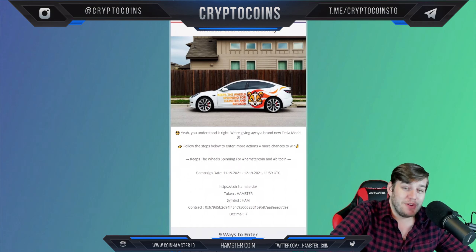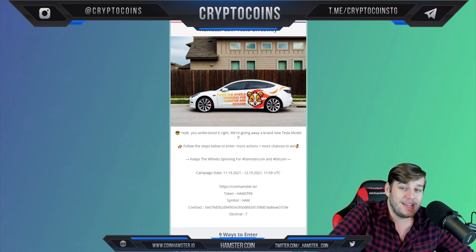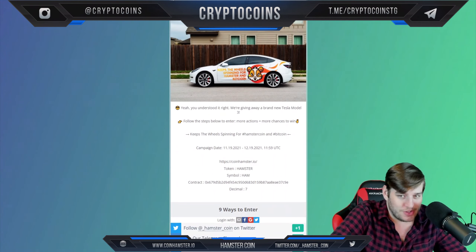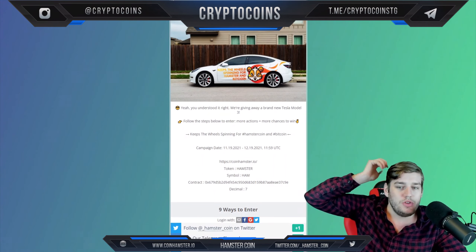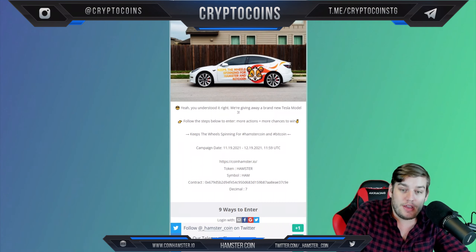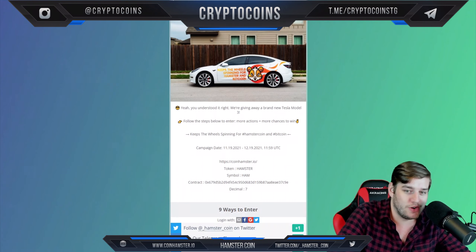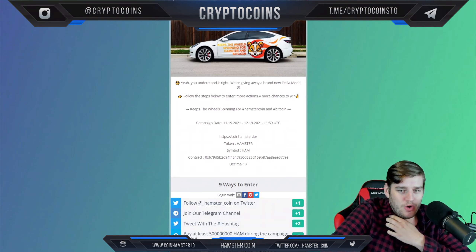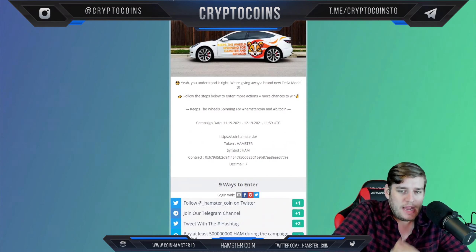A big aspect of this project that got me really excited is that they are doing a Tesla giveaway. You understood it right — they're going to give away a brand new Tesla Model 3, which is crazy. Follow the steps — enter more actions for more chances to win. Keep the wheels spinning for hashtag HamsterCoin and hashtag Bitcoin. Campaign date: 11-19-2021 through 12-19-2021.